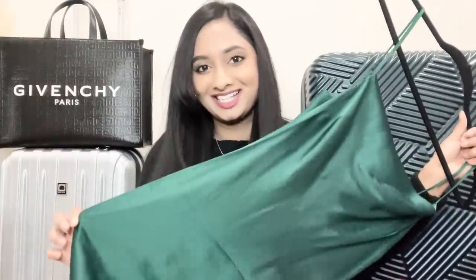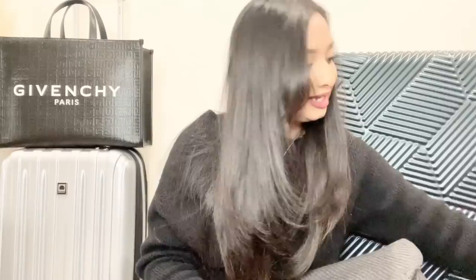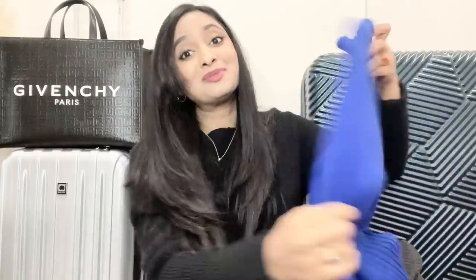Next is this gray midi dress from Express — I love the balloon sleeves and ripped neckline detail; the gray goes well with all winter outfits. And lastly this beautiful cobalt blue ripped maxi dress from Nordstrom — I love the keyhole back and I'm so excited to style this this winter.